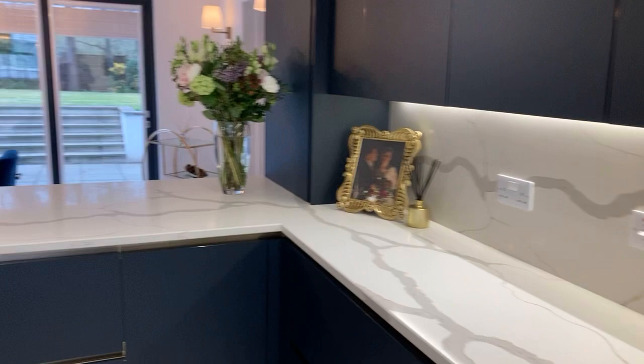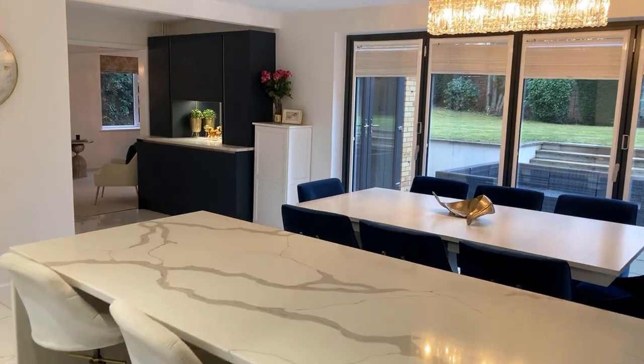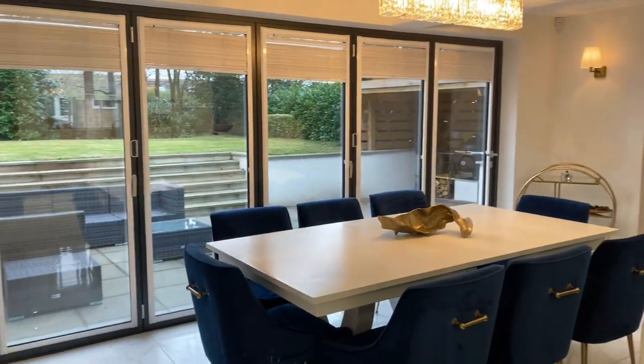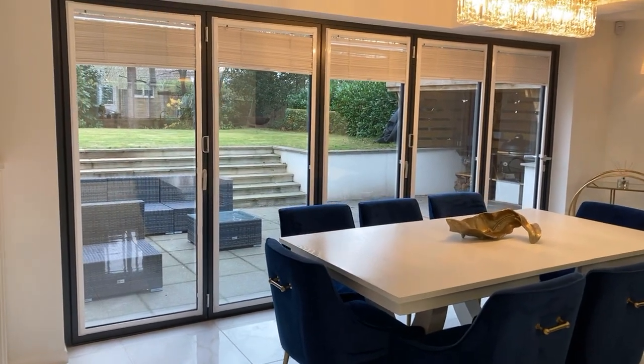A breakfast bar, lots and lots of storage of course, and then open plan into a really large dining space — the table is set up for eight people but it can easily fit ten or twelve in this space. You've also got bi-fold doors out onto the rear garden, which is rather nice.